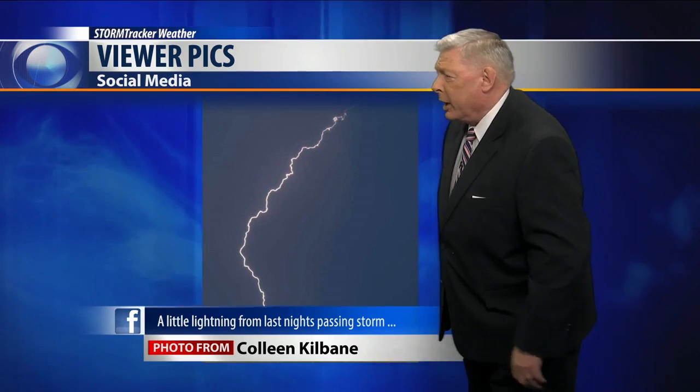I like this shot too. This is from Colleen Kilbane, also by Red Lodge. Last night it had a lot of lightning going through there.